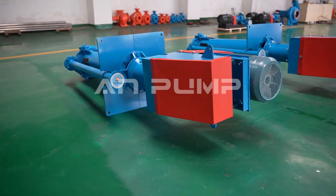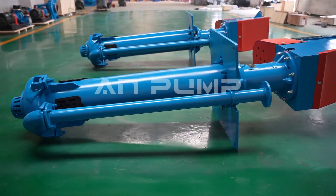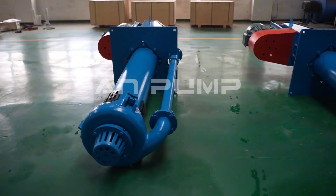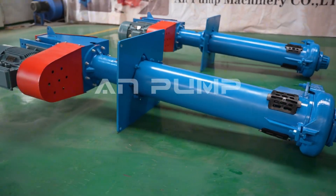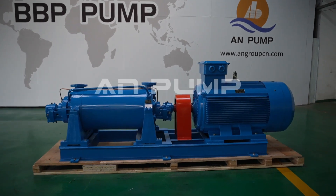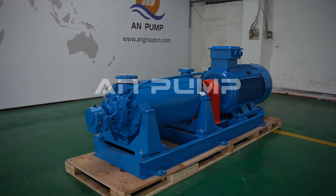In conclusion, selecting the right centrifugal pump is a decision that deserves careful consideration. The initial investment in proper selection pays for itself many times over through improved efficiency, reduced maintenance costs, and extended equipment life. Whether you're in chemical processing, water treatment, or any other industry requiring fluid transfer, taking the time to match the right pump to your application will result in superior system performance and reduced operating costs.